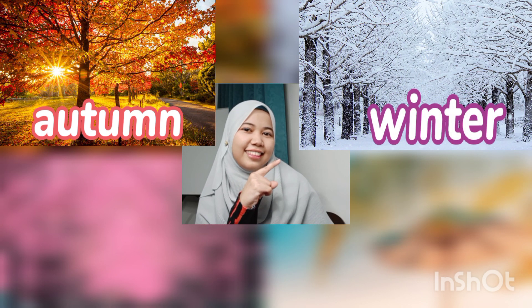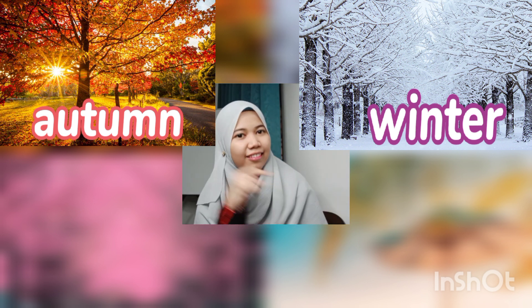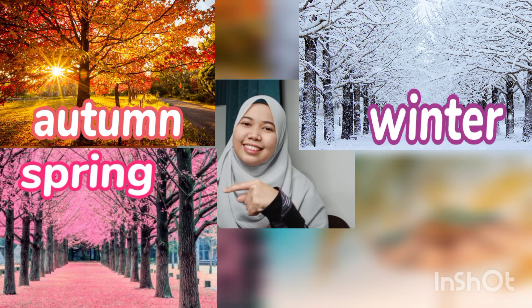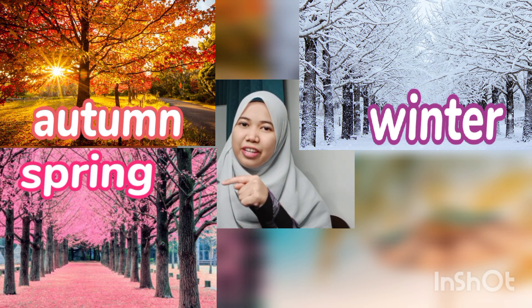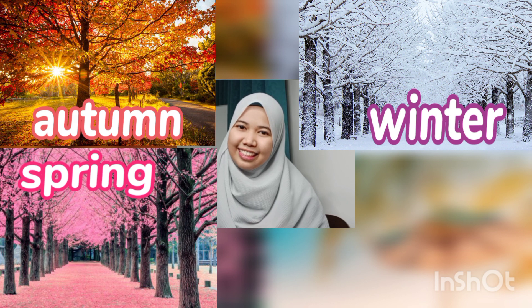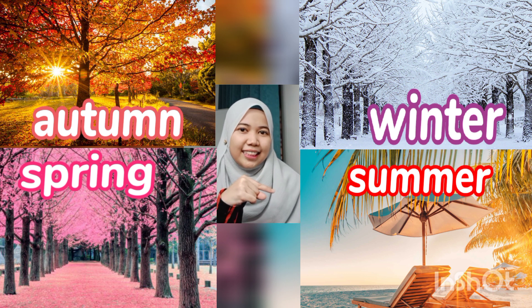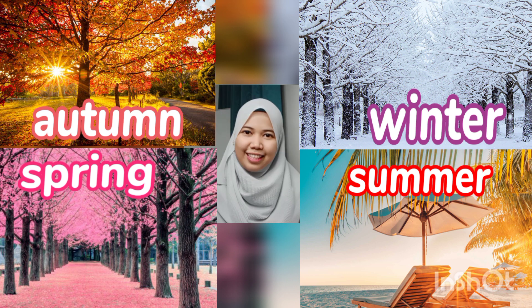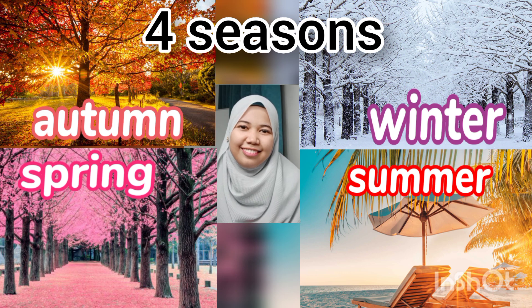It also refers to Winter — W-I-N-T-E-R. And then Spring — S-P-R-I-N-G — Musim Bunga. The last one is Summer — S-U-M-M-E-R — Musim Panas. So these are the 4 seasons that we will talk about. Stay tuned!